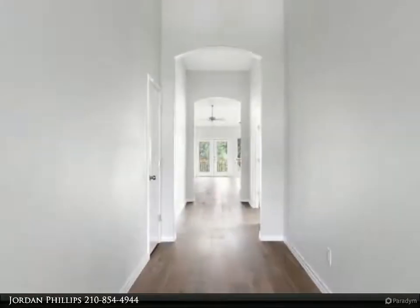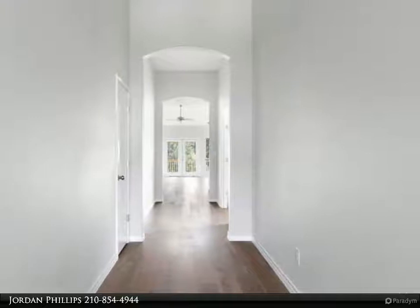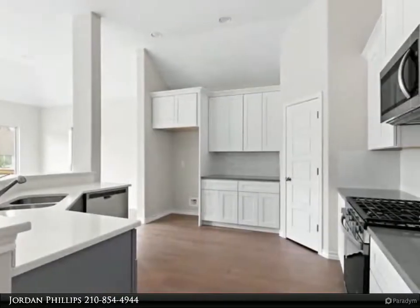The large master suite is split from the other bedrooms for your privacy and has its own access to the expansive covered patio, to enjoy sitting outside in the evenings.